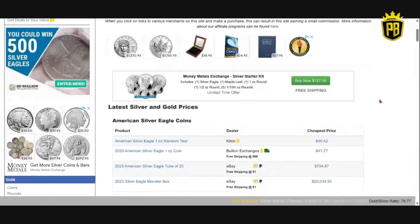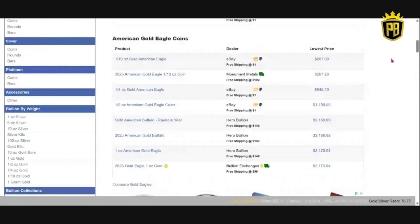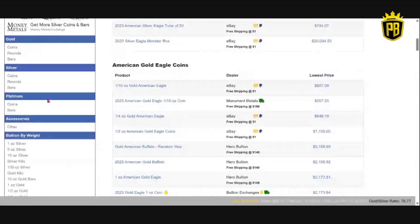If we go along the side of our laptop or desktop computer, it's going to break it all down for us. You've got coins, rounds, bars for silver; coins, rounds, bars for gold; platinum coins and bars; and others. You can go bullion by weight, whatever size you're looking for, they have, and they will pull up websites.